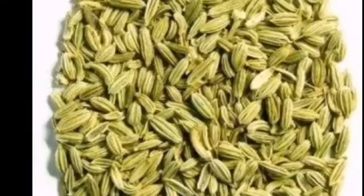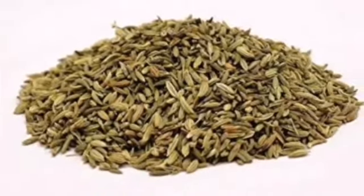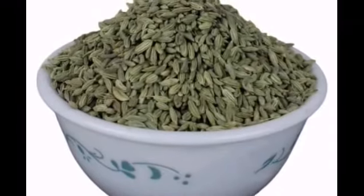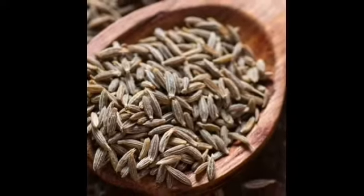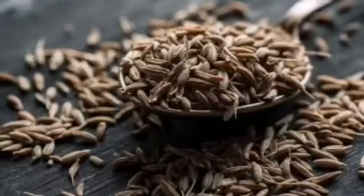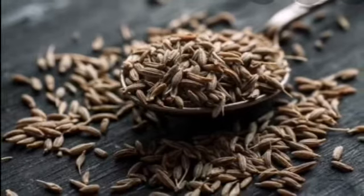In India, these seeds are commonly used as a mouth freshener. Number three is cumin. This Indian spice is an essential ingredient of many dishes. It is mostly used fried and adds flavor to the food along with a very bright color.